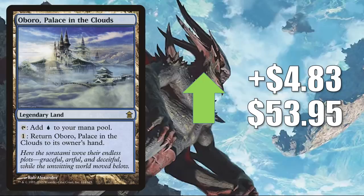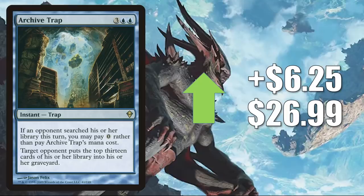Number three: Akoum, Palace in the Clouds. This card was spiking pretty wildly during Zendikar Rising previews. It retracted quite a bit last week, but now it's bouncing back up $4.83 to $53.95. This does see a little Modern play, but again, this is moving because of Commander — getting increased play there in Omnath, Locus of Creation builds. Number two is Archive Trap. This actually sees Modern play in Modern Mill and some Vintage play. It has seen increased Commander play in Bruvac, the Grandiloquent decks. It goes up $6.25 this week to $26.99.